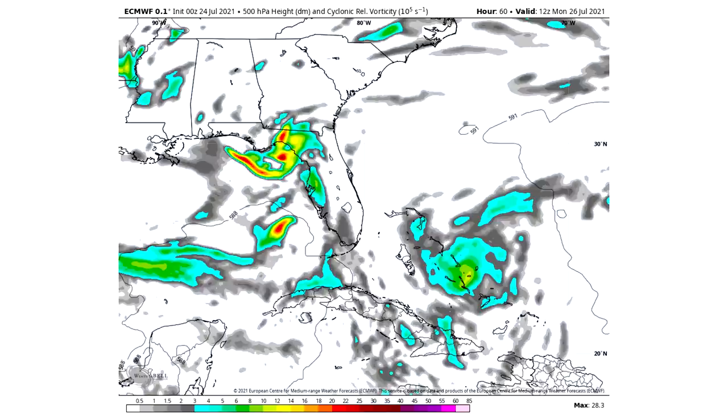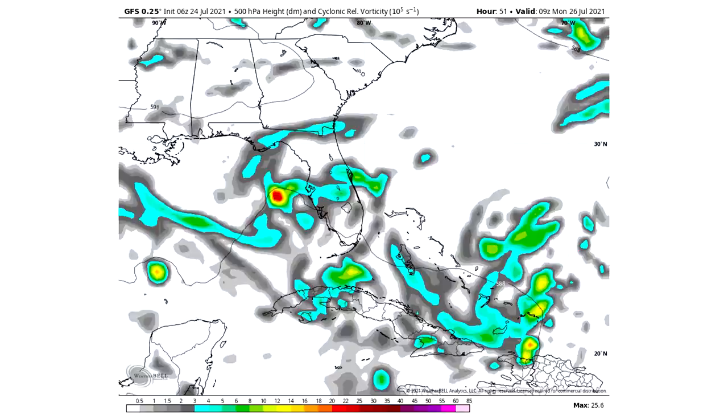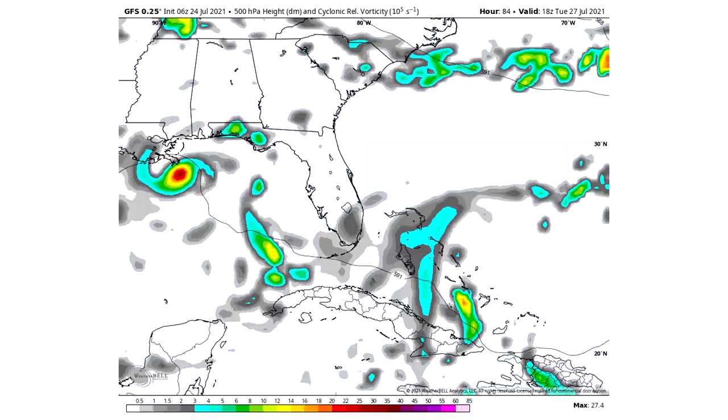Here's our GFS model on the cyclonic vorticity as of 6 a.m. Sunday, July 25th. Not much rotation as it hits Florida — one of those green areas — but it moves offshore of Tampa Bay, much further south than the European model, and it instantly starts getting red areas indicating more large-scale rotation. By 2 p.m. Tuesday it's still over the Gulf, eating up those warm waters and becoming a much stronger storm as it reaches Louisiana. That is the worst case scenario — staying over the Gulf longer, heading offshore of Florida further south, and hitting the Gulf states as a much stronger storm.